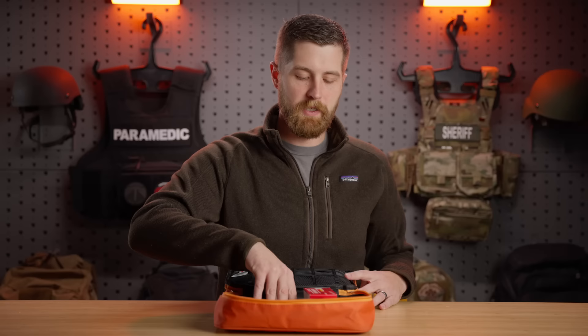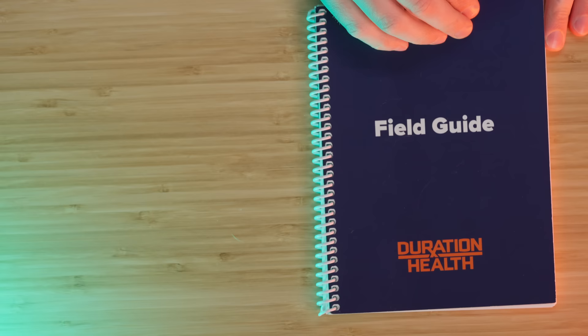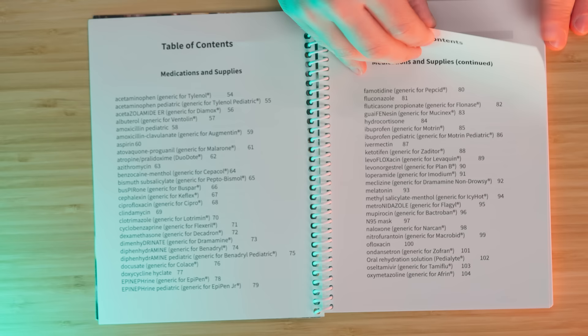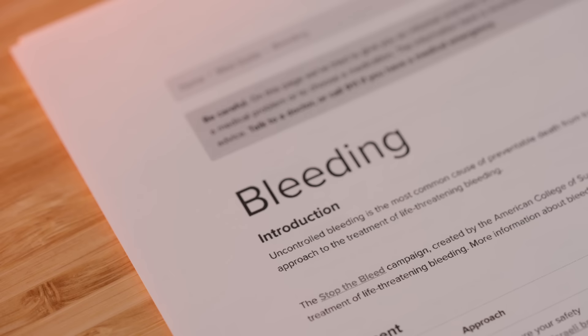The last thing we have is their field guide. This guide basically walks you through how to treat a variety of different ailments, and it also has an information page on each of their medications. The one thing I would like to see is a little bit more detailed information on each medication — they give a layperson synopsis, which is great, but I'd like to see a bit more technical writing and terminology. All in all it's a pretty comprehensive book — it even covers things like CPR, not just the medications in this kit.